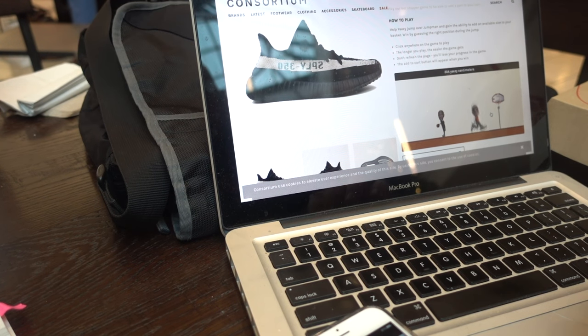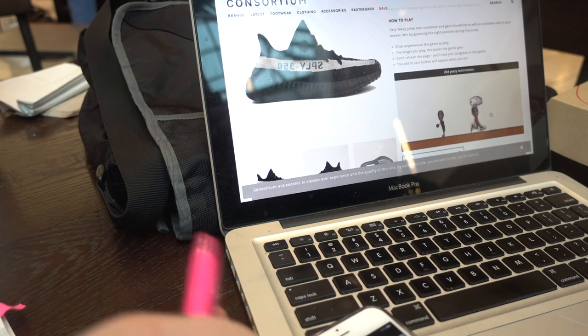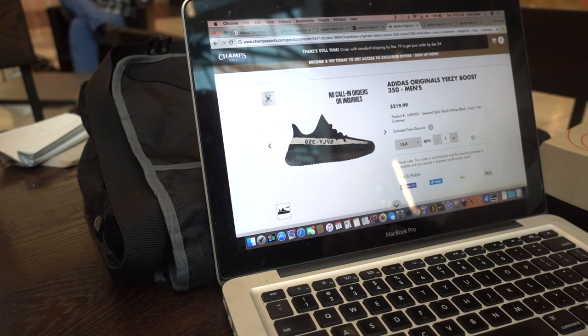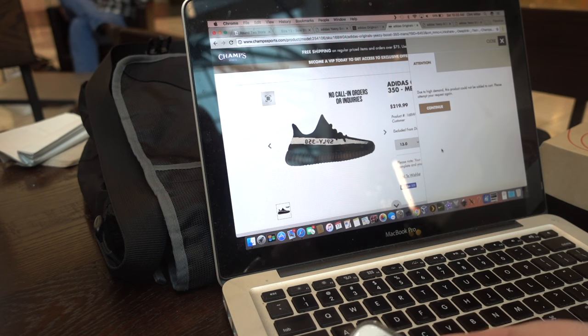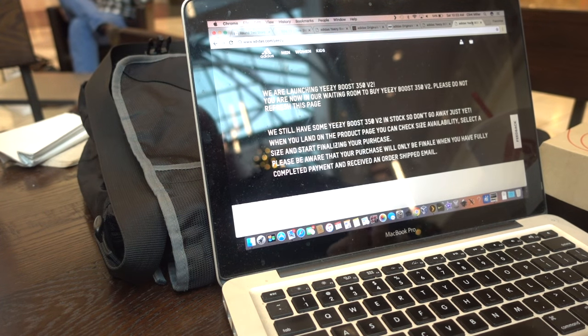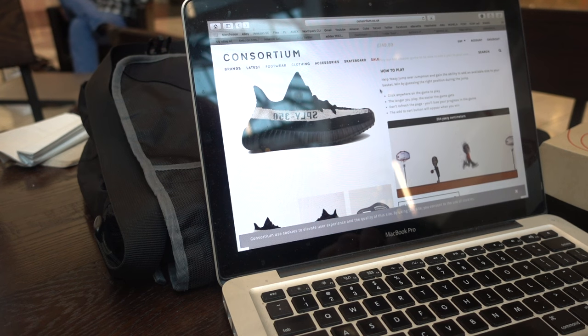Here's an update — everything is live right now. Adidas is live, all foot sites are live, and all foot sites have crashed of course. Make sure you use your Champs, Foot Action, Footlocker, and Eastbay apps. Adidas went live at about 10:30. Is anybody else using the consortium.co.uk website where they have you playing this jump-man game where you have to pick the correct area where Kanye jumps? It's really stupid, but I guess it's fair that you have to win the game to buy a pair of shoes.